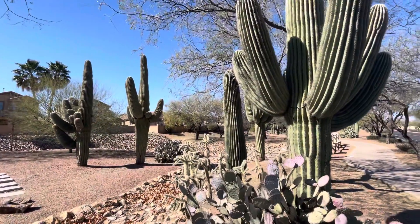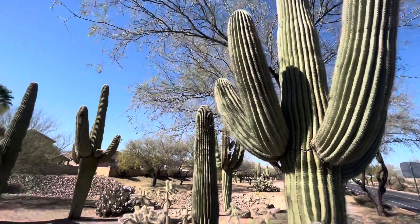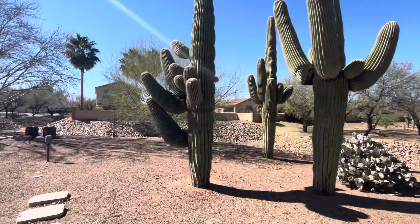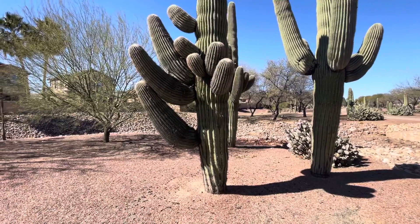Which one? That one on the right is really big and beautiful. But I was kind of thinking this one on the left — that's today's saguaro of the day.